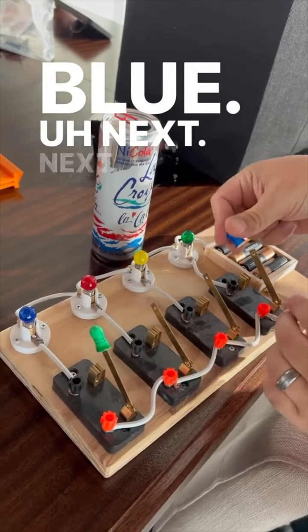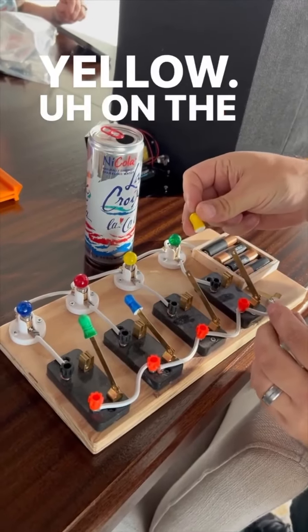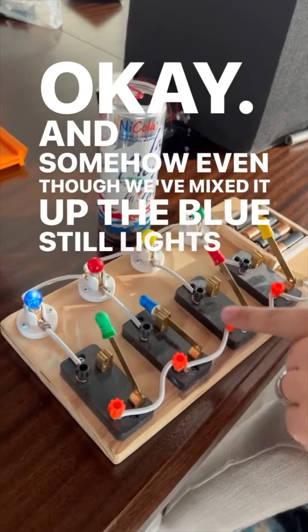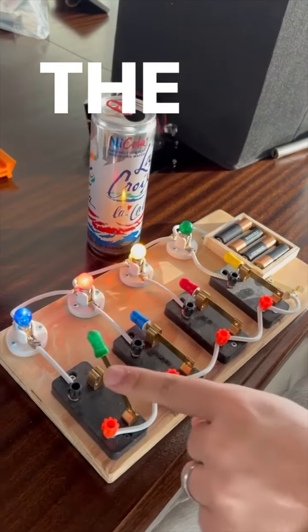Blue? Next. Yellow? The green? And then we'll put the red here. And somehow, even though we've mixed it up, the blue still lights the blue, the red lights the red, the yellow lights the yellow, and the green lights the green.